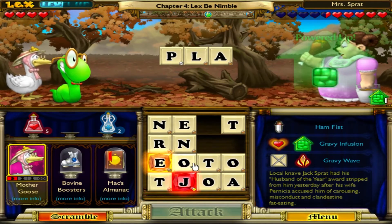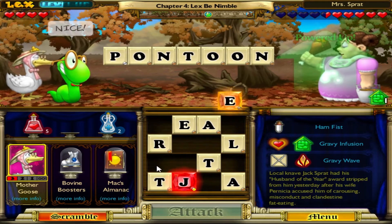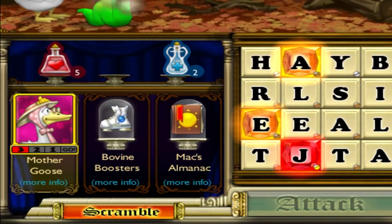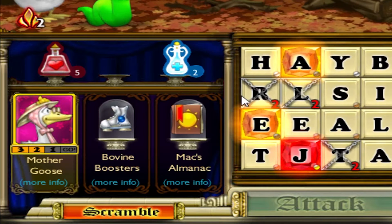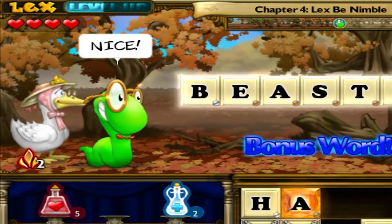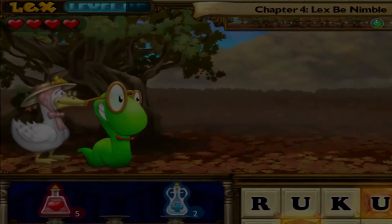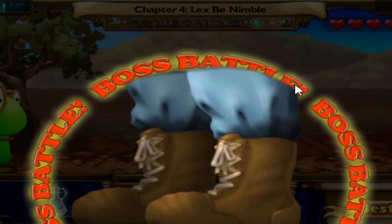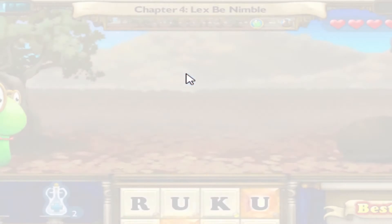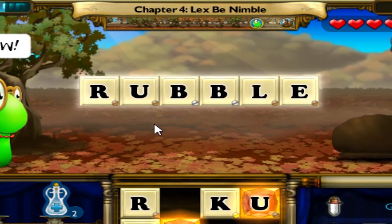I actually like the interface of Bookworm Adventures 2 a lot. Everything is very compact and easy to find, and every part of the interface seems to be sectioned off in a certain area. The bottom to mid-left of the screen occupies the Helpful Items section, where the player can see information regarding the helper and items entered the battle with, as well as select potions to use. Moving up to the top left yields the Player Information section, where the player can see Lex's current health and how much experience he needs to level up and gain an extra stat. The top middle of the screen shows how far the player has progressed into the level.